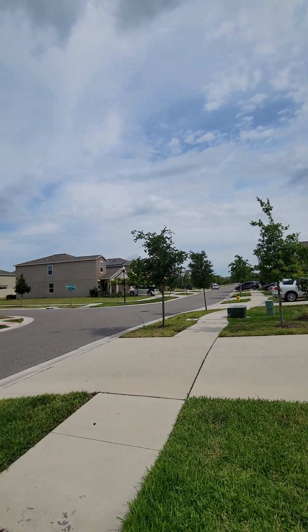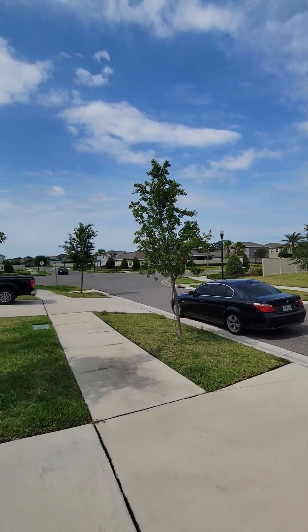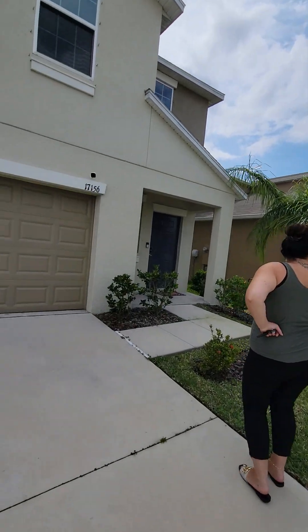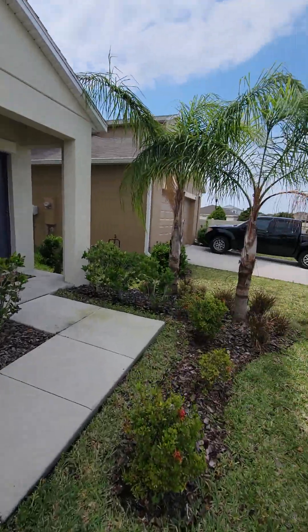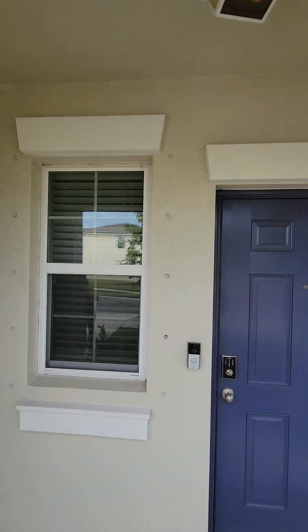Alright, this is the neighborhood — nice neighborhood, we're closer to the entrance on this one. Pretty much all the newer homes that you see are going to have hurricane shutters; that's what these screws are for.